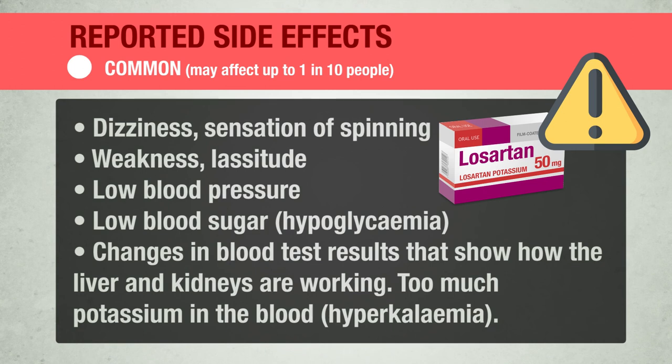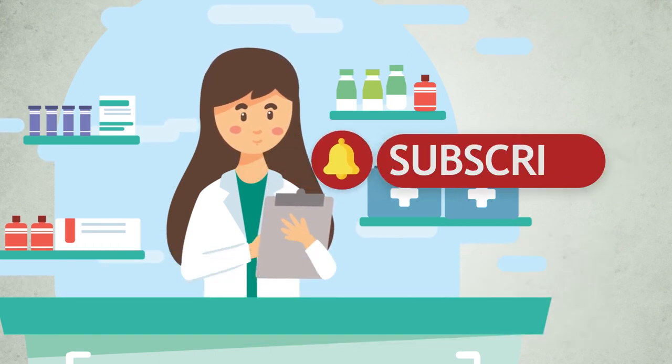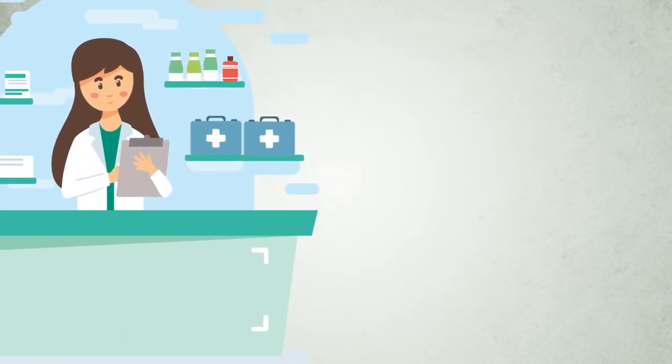Always take this medicine exactly as your doctor or pharmacist has told you. Check with your doctor or pharmacist if you are not sure. The information in this video comes from published documents by the UK Medicines and Healthcare Products Regulatory Agency. If this video is useful to you, leave a comment, share, and subscribe to the channel. You can check the full package leaflet information in the following video. See you later.